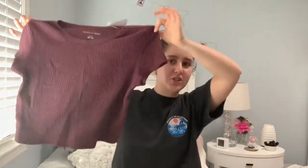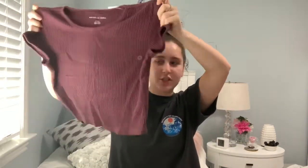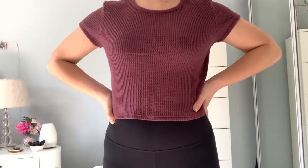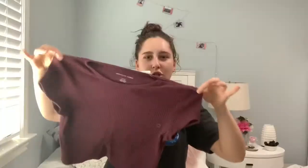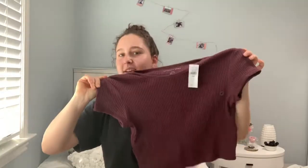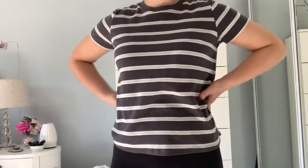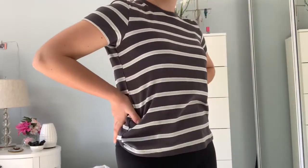Next is American Eagle. First I got this short sleeve shirt. It's just really simple, kind of this kind of material. I really like the color — I think it's perfect for fall and it's just a very simple shirt, but I still really like it. And the other thing I got from American Eagle is this striped shirt. I don't have anything like this and it was on sale — it was only $10 — so I thought I should get it. It's just very casual and comfy and I thought it would be a good simple t-shirt to have.